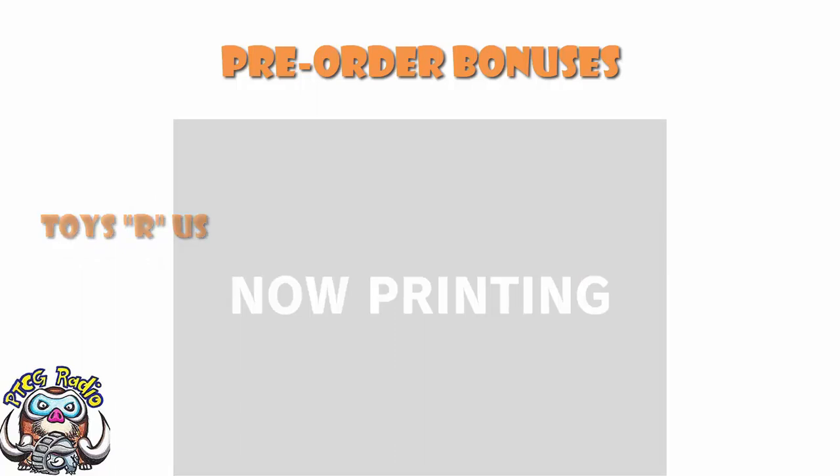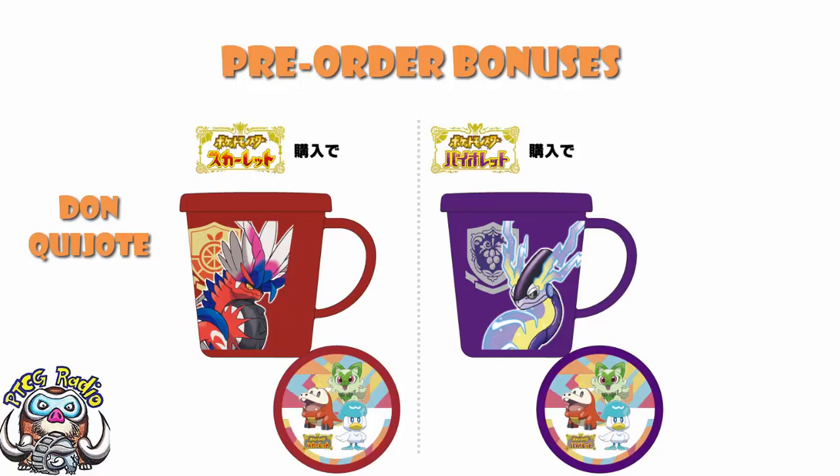Over at Don Quixote, you get yourself a mug with a lid — different ones for Scarlet and Violet. I love how a lot of these pre-order bonuses are leaning into the different Academy logos. The lid is the same pictures of the Pokemon with a different logo and color scheme. But these are pretty gosh darn cool — though they're not as good as the glasses, let's be clear.